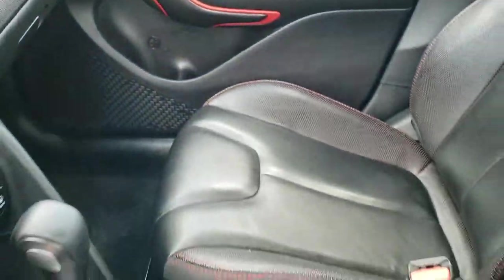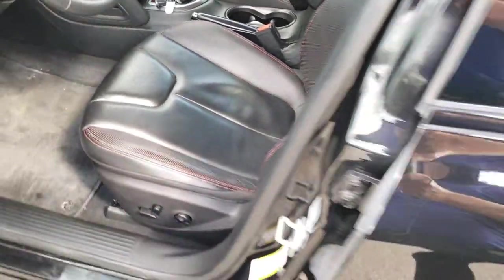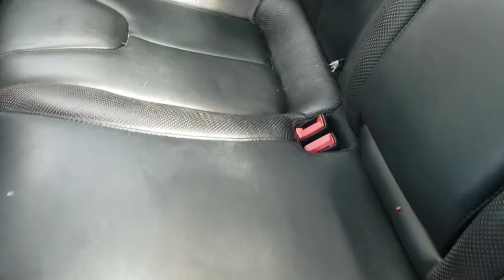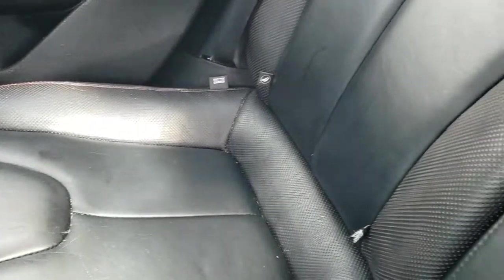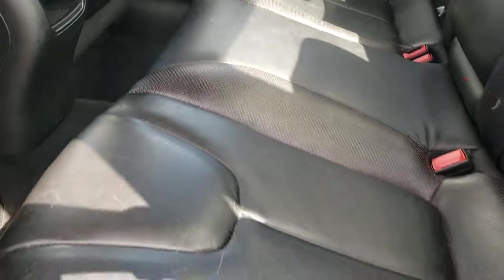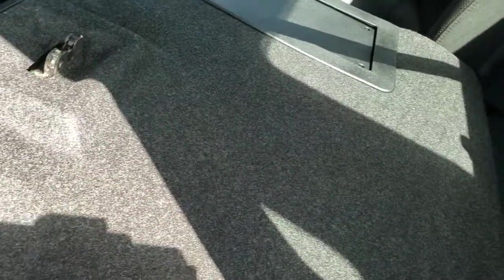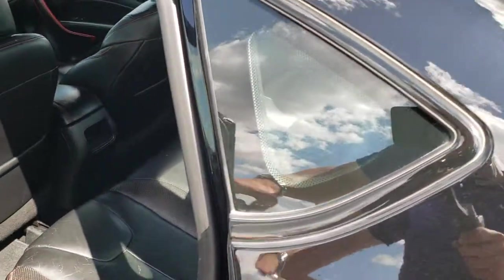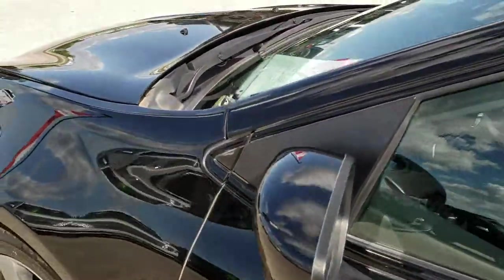We'll take a quick look at the back seats and then check out under the hood. The back seats are in nice shape as well — no major rips or tears back here. It does have the LATCH child safety system and factory floor mats. These seats fold down for extra storage space and it has a pass-through as well.